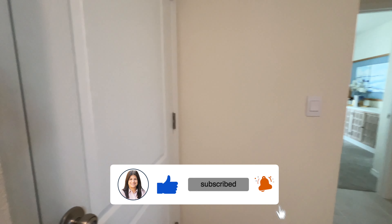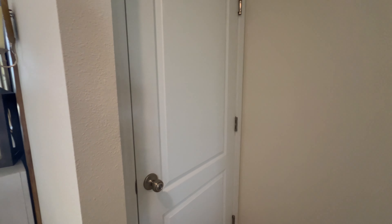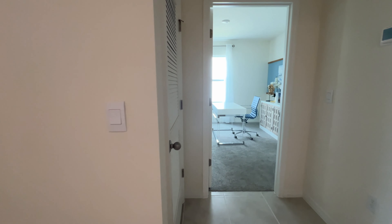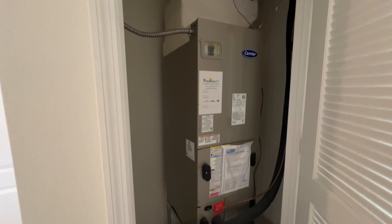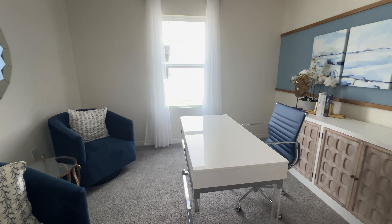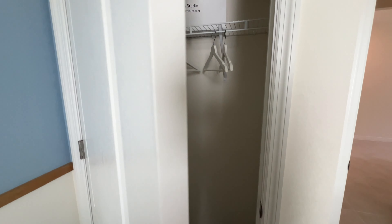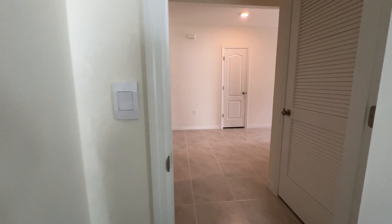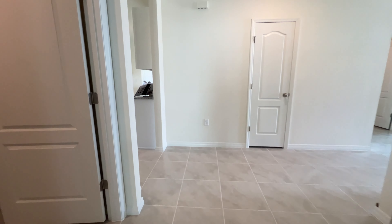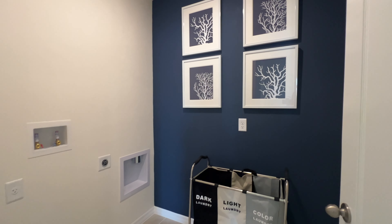Coming into the entrance of the house, we have all this space, another linen closet. Here will be your two-car garage, but it's closed right now so I can't open it. This will be your AC unit. And here is your other bedroom and closet, and here is your laundry room where your washer and dryer will be.